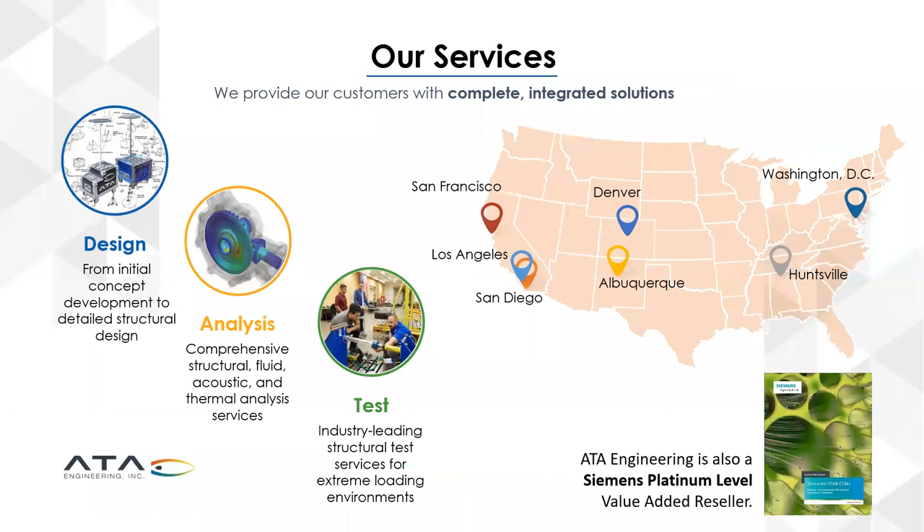We provide these services from our nationwide offices. Our headquarters is in San Diego, California, but we also have offices in Los Angeles, the Bay Area, Denver, Albuquerque, Huntsville Alabama where I myself am located, and in the Washington DC area. The services we provide are predominantly in the areas of design, analysis, and test. The ATA name stands for Advanced Test and Analysis.